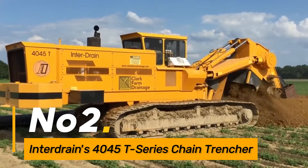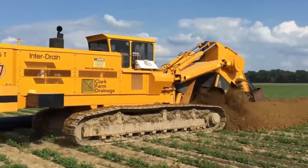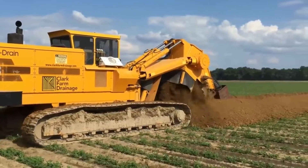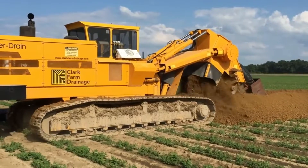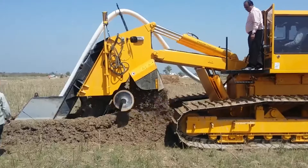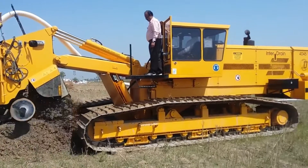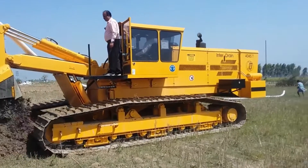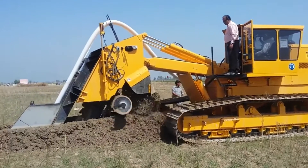Number two, the Inter-Drains 10405T Series Chain Trencher is a specialized equipment designed for precision trenching, featuring a durable chain system. It excels in digging trenches for pipelines, cables, or drainage systems. The machine's adjustable depth settings and high-speed operation make it suitable for diverse excavation projects, ensuring accuracy and efficiency.